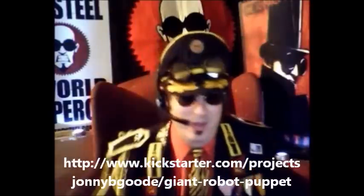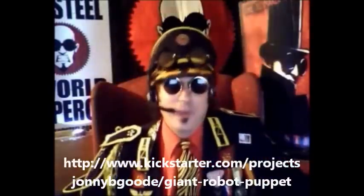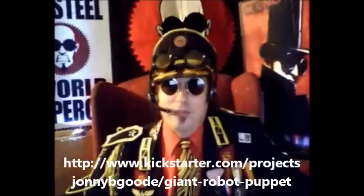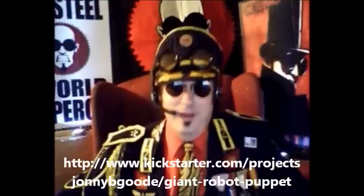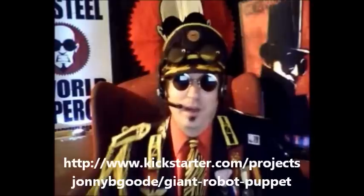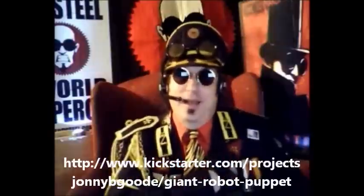That's classy right there. Well, there's the pitch. I hope you'll give a little — I hope you'll give a lot actually — to help this project live. So be well, and have fun, and remember: only you can help Dr. Steele take over the world. To a utopian playland!